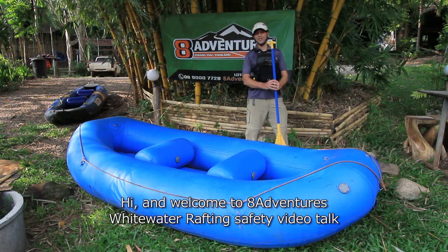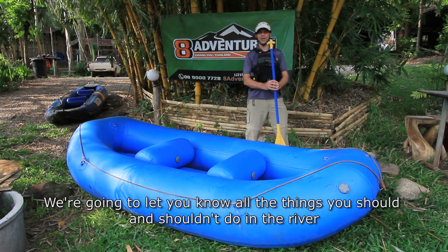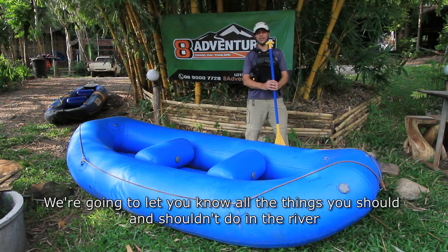Hi and welcome to 8adventures whitewater rafting safety video. Today we're going to let you know all the things that you should and shouldn't do in the river.